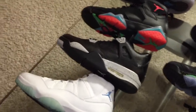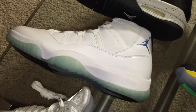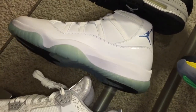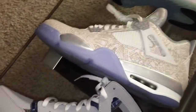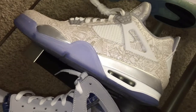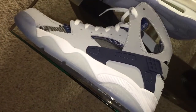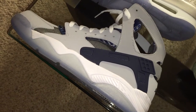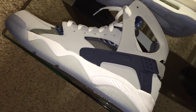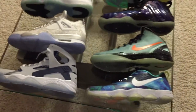Then I picked up these Legend Blue 11s on a restock, and then you see the Laser Fours right here that just recently dropped — I picked that up on a raffle. And while I was there I saw the Huaraches with the Georgetown colorway and copped them.